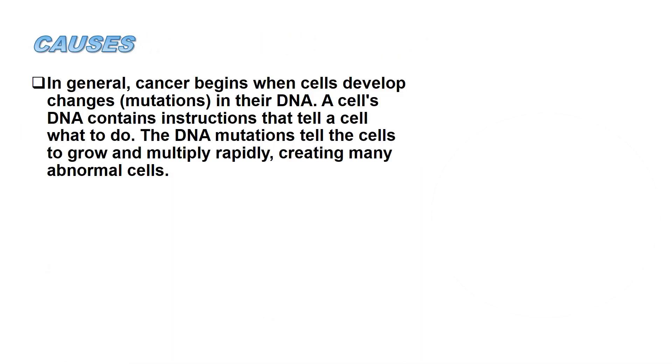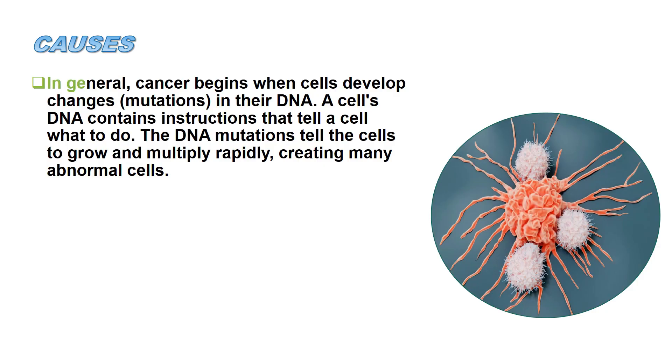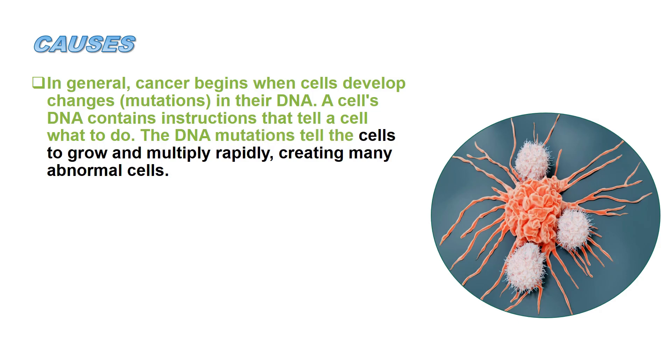Causes: In general, cancer begins when cells develop changes, or mutations, in their DNA. A cell's DNA contains instructions that tell a cell what to do. The DNA mutations tell the cells to grow and multiply rapidly, creating many abnormal cells.